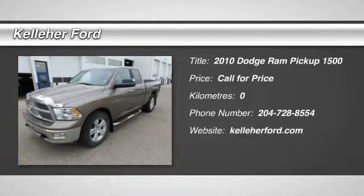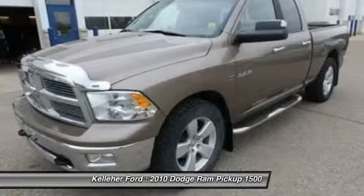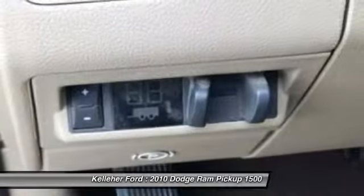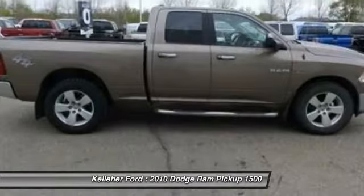The 2010 Ram Pickup 1500. The Ram 1500 is the most awarded Ram truck ever. Its exterior styling rethinks and outclasses every truck out there. Bred for strength and intelligence, the Ram 1500's towing and cargo hauling capabilities come naturally.